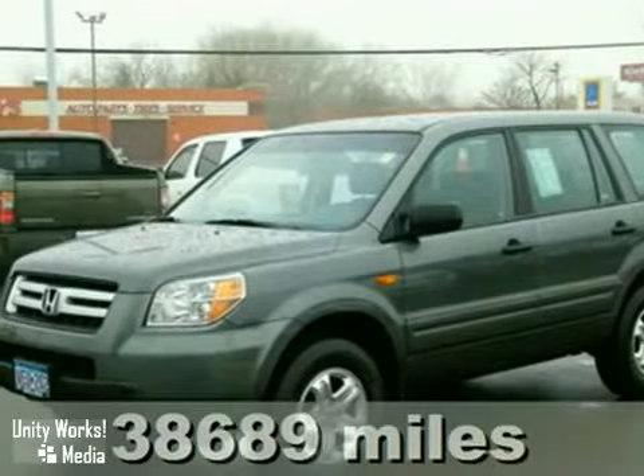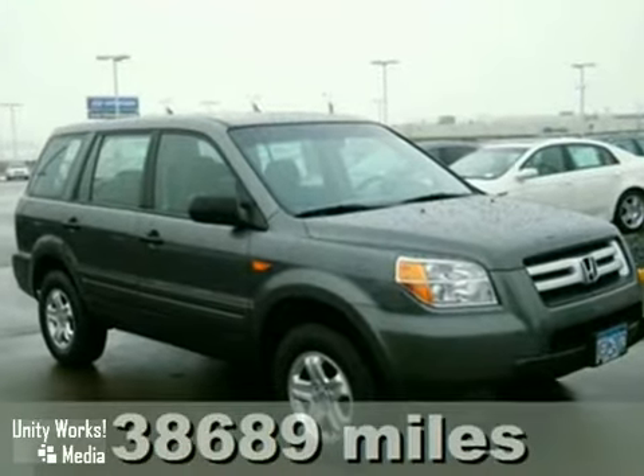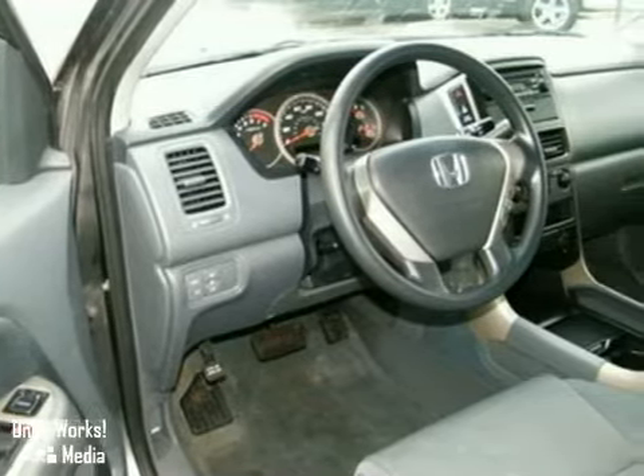Pile in the family, pack up the gear, and feel the power of a V6 engine in this 2007 Honda Pilot. Don't let the handsome design and car-like handling fool you. There's plenty of hustle and muscle in this Pilot.